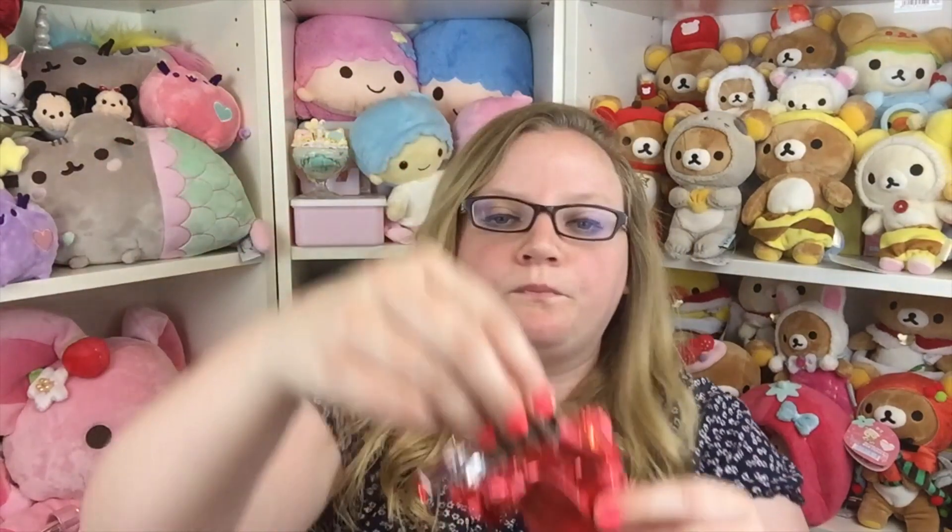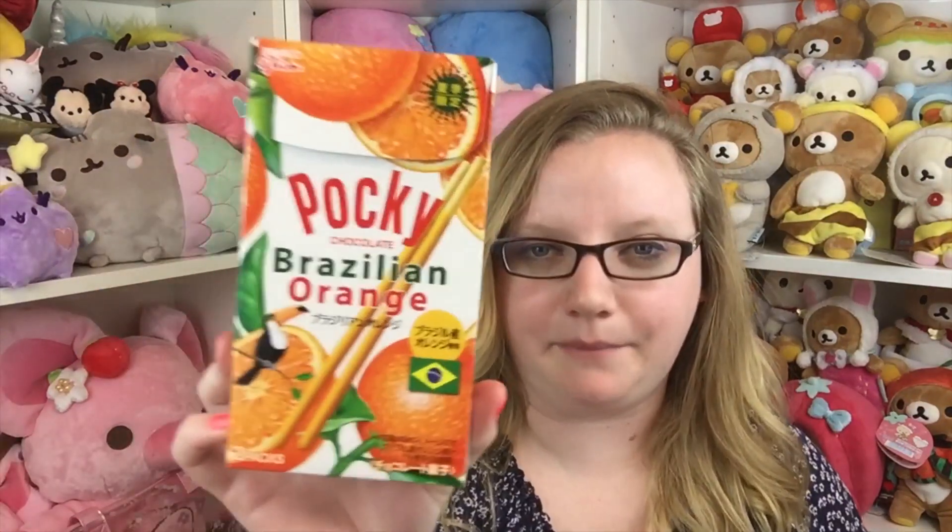There are three boxes of Pocky in this box. The first one — when it got shipped to me they all melted together in one big block, so I might just take a giant bite out of it. These aren't bad, they just kind of taste like normal Pocky with chocolate on it, so I give these a four out of five.